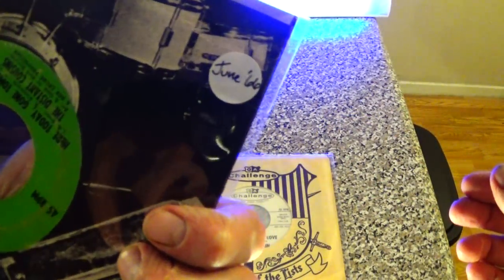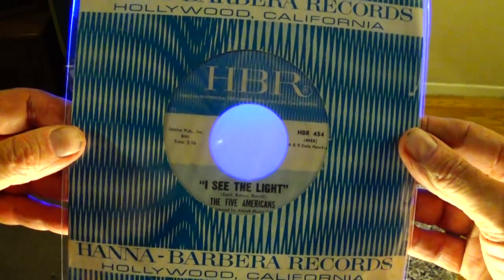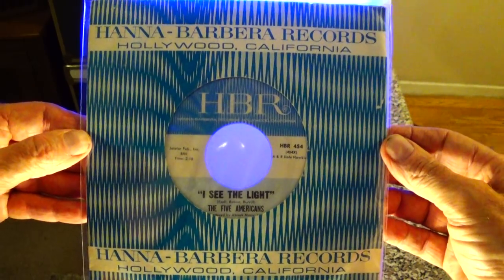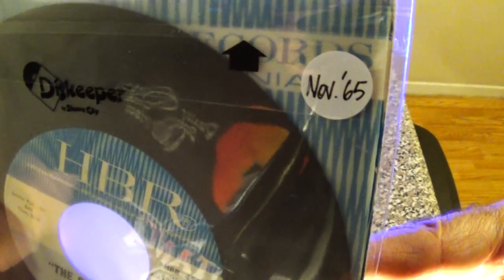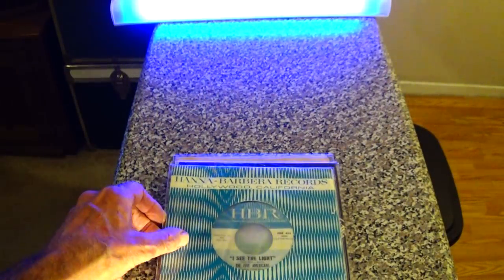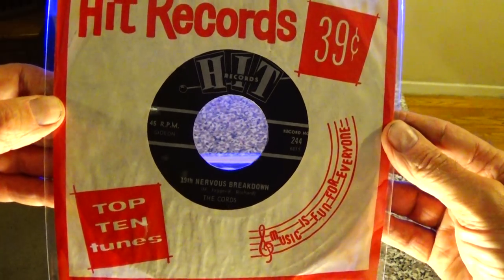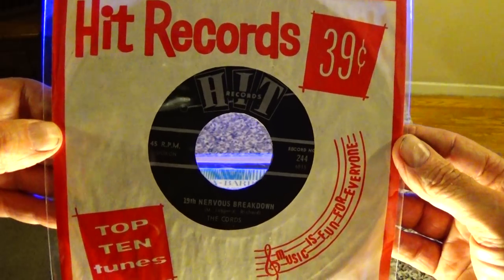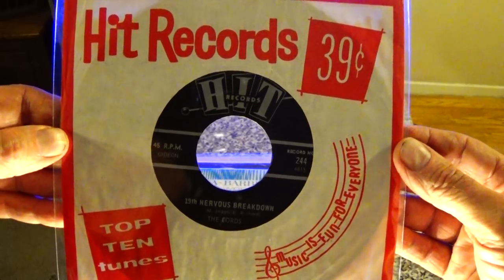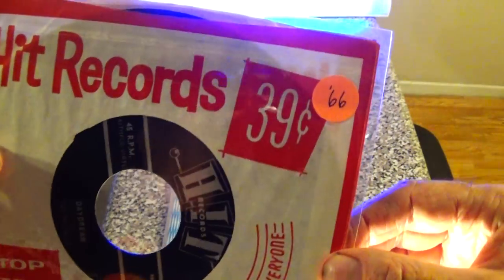That one is from June of '66. Here's a classic sleeve on Hanna-Barbera — Five Americans, 'I See the Light,' November 1965. Here's a budget label that featured top 10 hits with unknown bands doing cover versions. I'm sure you've seen that record around before, but how many times have you seen that company sleeve? It's got '19th Nervous Breakdown,' 'Daydream,' and it's from 1966.